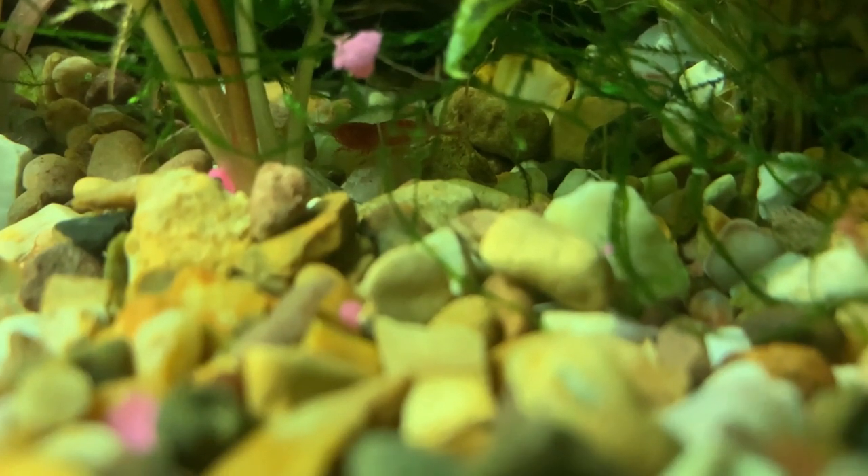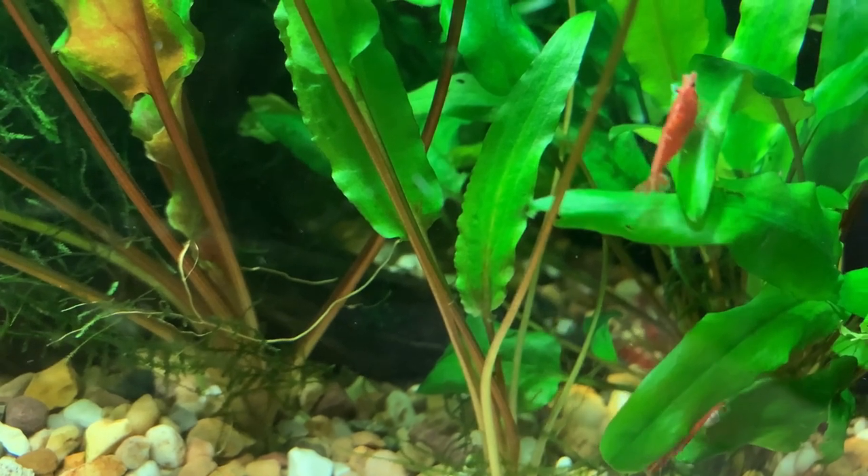Typically, both guppies and red cherry shrimp are incredibly hardy, so if you're not as hot on your routine aquarium maintenance as you probably should be, both these species will forgive you.